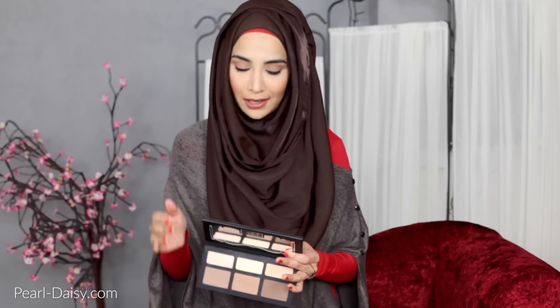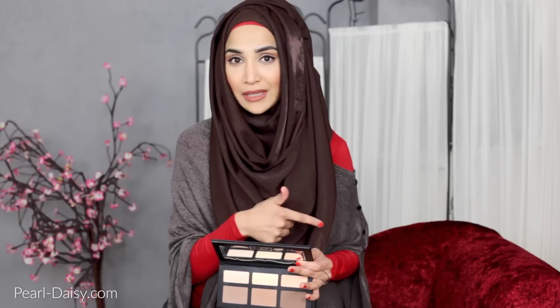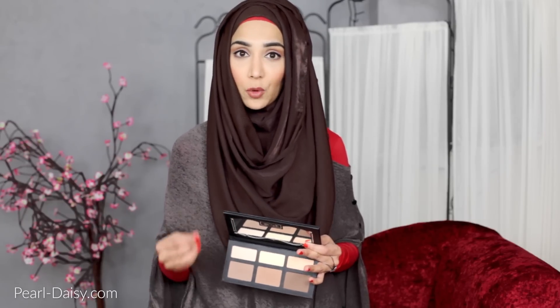It's what I've used today in today's makeup look as well. I've reached for this more than my banana powder from the Anastasia palette because Lucid is lighter than the Anastasia banana and also more pigmented. I think that is enough of a rave about this palette — it's one of my favourites for this month.